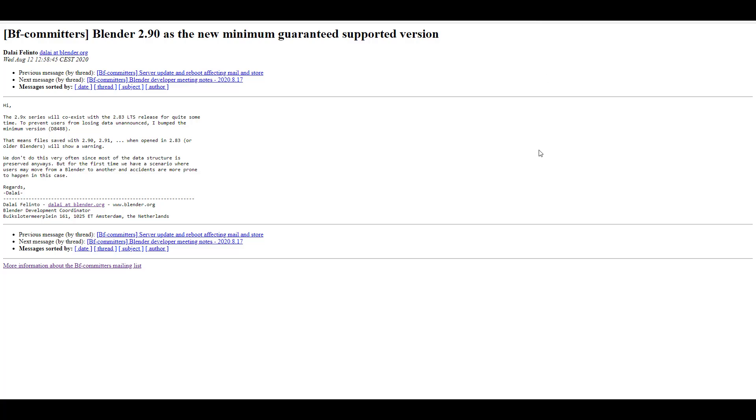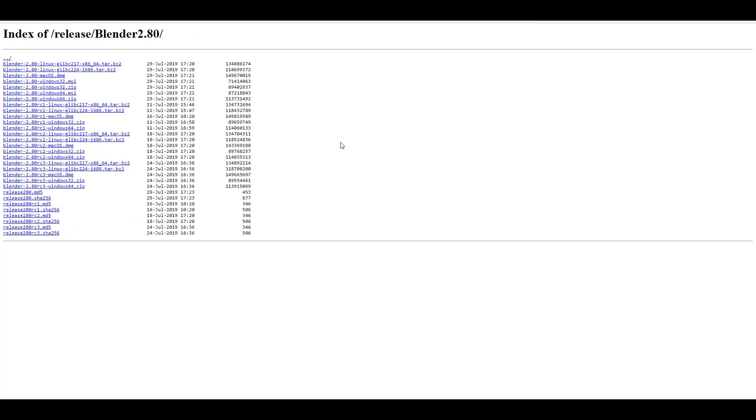For those asking how to get Blender on 32-bit PCs: Blender 2.80 was the last build for 32-bit Windows users. If you're on 32-bit Windows, you need to stick with Blender 2.80, as builds from 2.81 all the way to 2.9 and beyond are for 64-bit only.